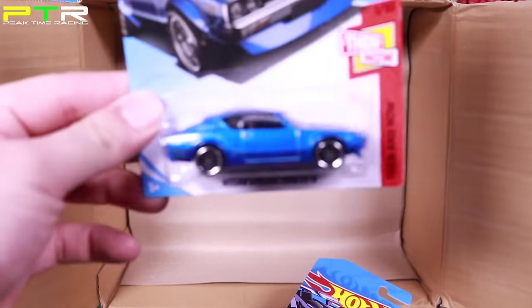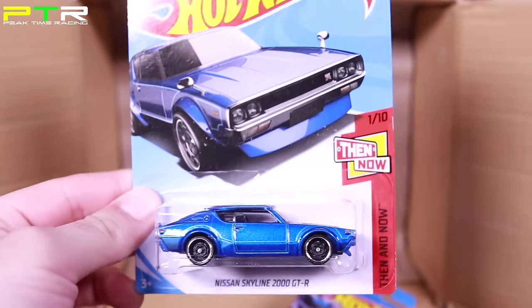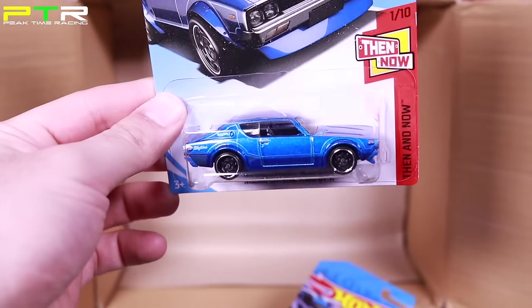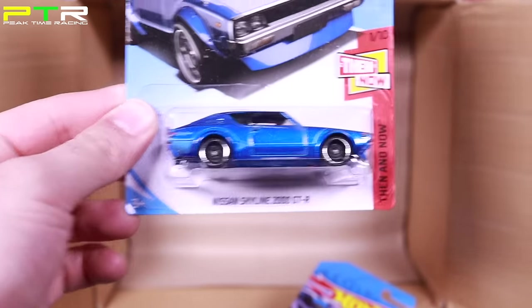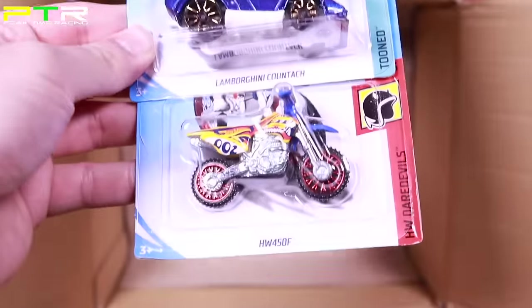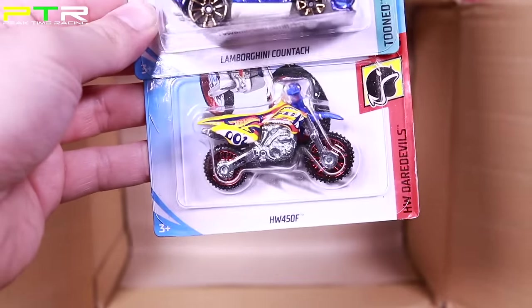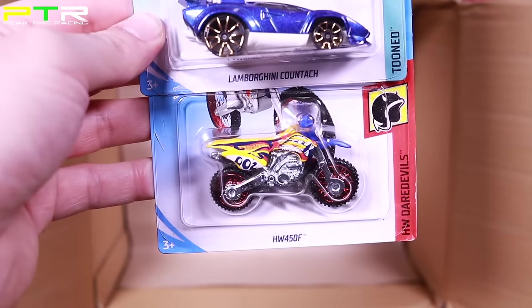The Nissan Skyline 2000 GT — this one is not the Super Treasure Hunt, but there is a Super Treasure Hunt version. We don't have it in the E case yet, maybe it'll be underneath. Then another Tuned Out Lamborghini Countach in that new color variation. And the HW450F dirt bike in a brand new color variation — very very nice.